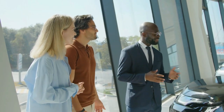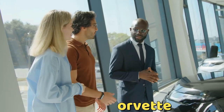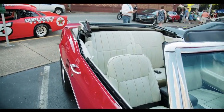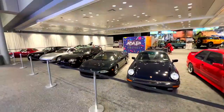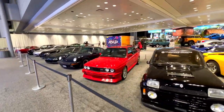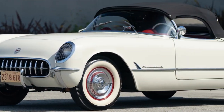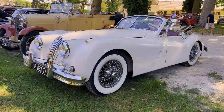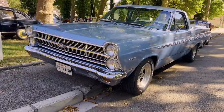Last, but certainly not least, we have the timeless 1953 Chevrolet Corvette. This sleek and sexy convertible was the epitome of American automotive excellence. With its fiberglass body and sophisticated curves, the Corvette oozed class and style. It was the embodiment of the American dream, capturing the imagination of car enthusiasts around the world. The Corvette remains a symbol of innovation and passion, standing the test of time as a true American classic.